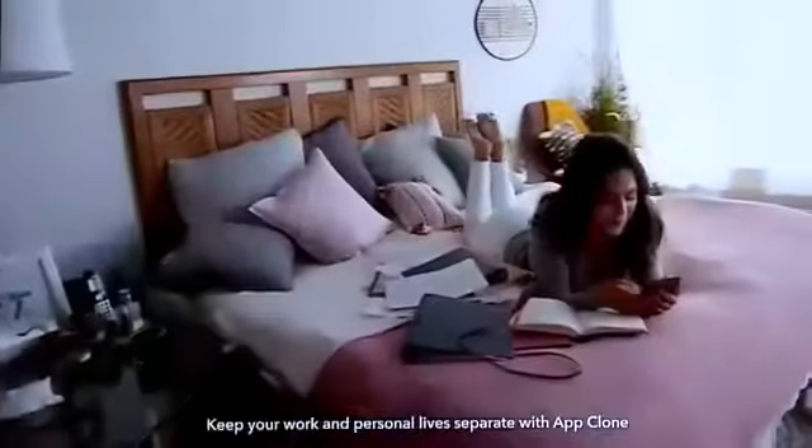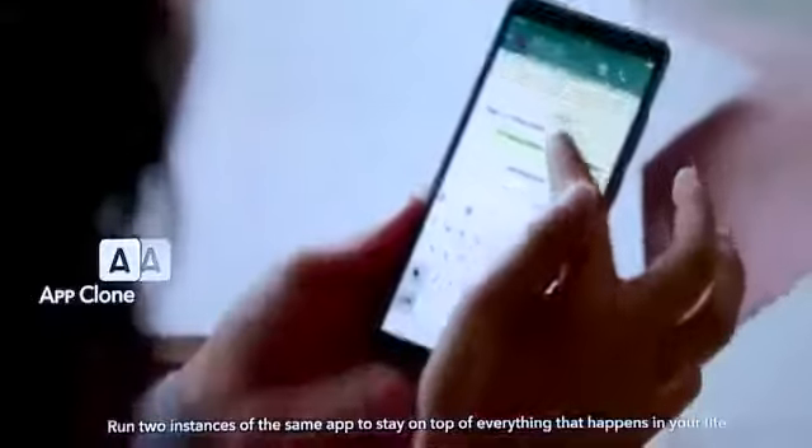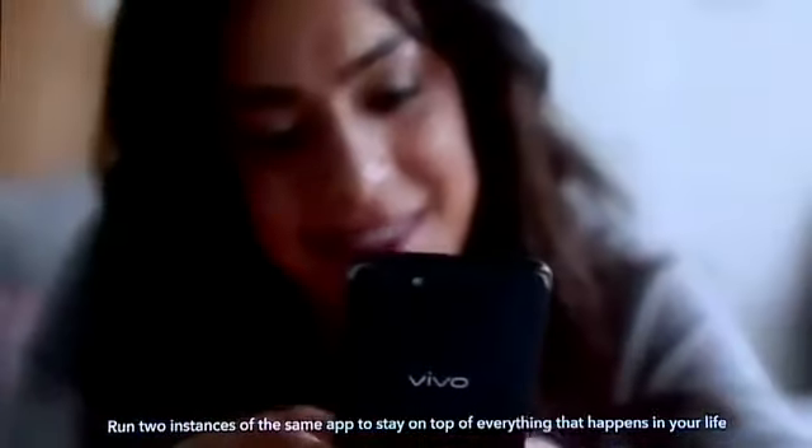Nowadays, everyone lives multiple lives. Keep your work and personal life separate with App Clone. Run two instances of the same app to stay on top of everything that happens in your life.